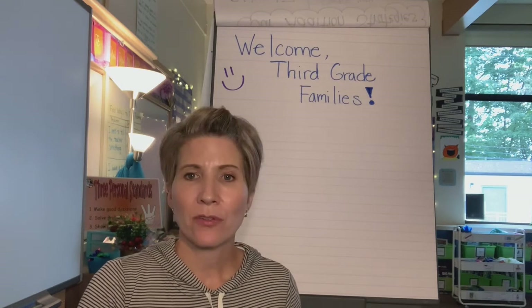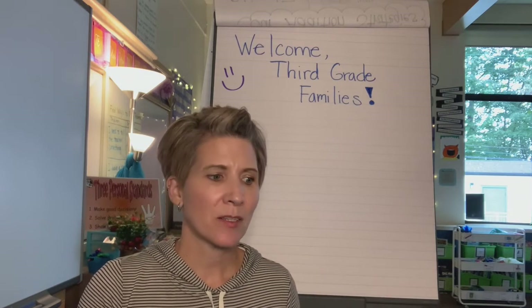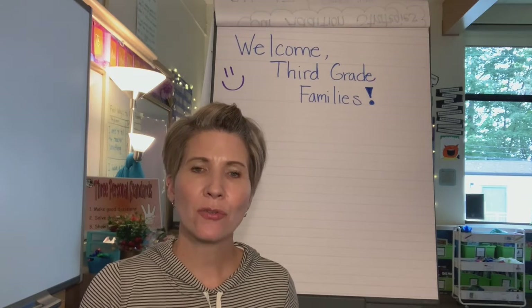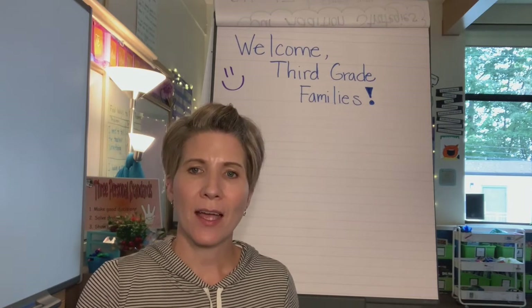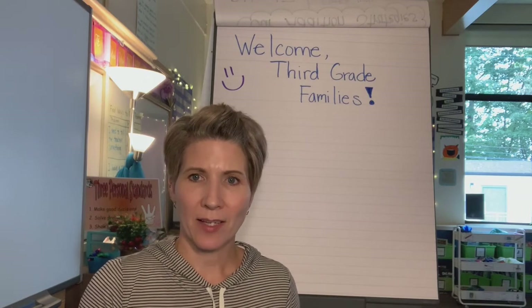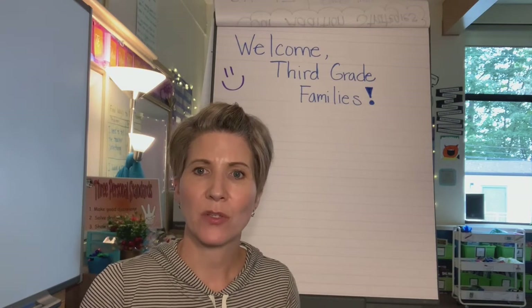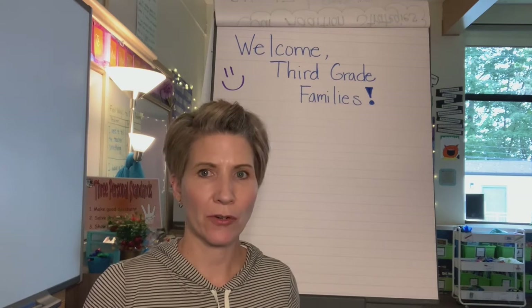If your students have been at Central, they're not using this for the first time. Fontes and Pinnell materials were adopted two years ago in K-2, so your children had these materials at first grade and at second grade. Then last year third grade began using these materials as well, and this year fourth through sixth now have the materials for their grade levels.